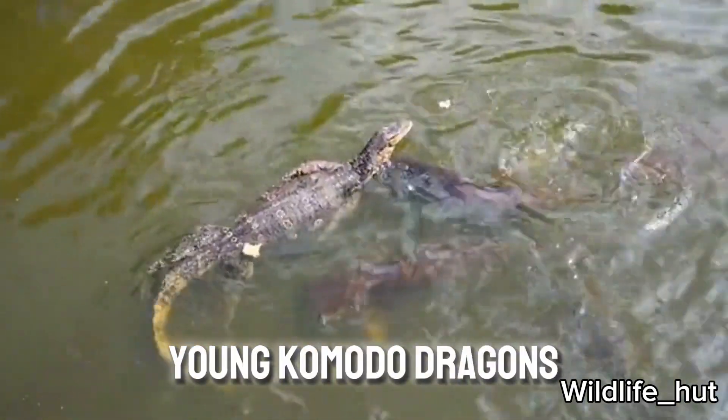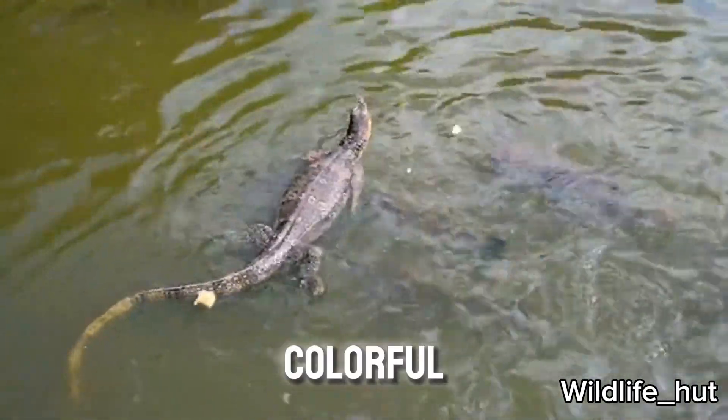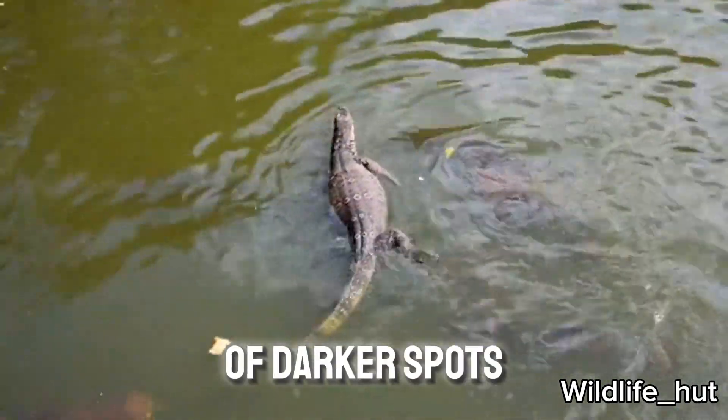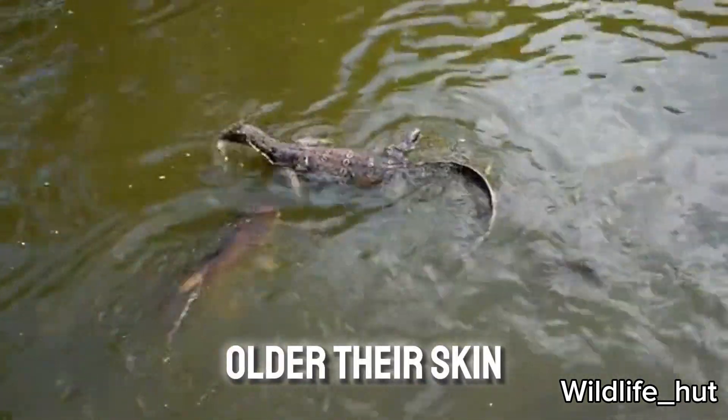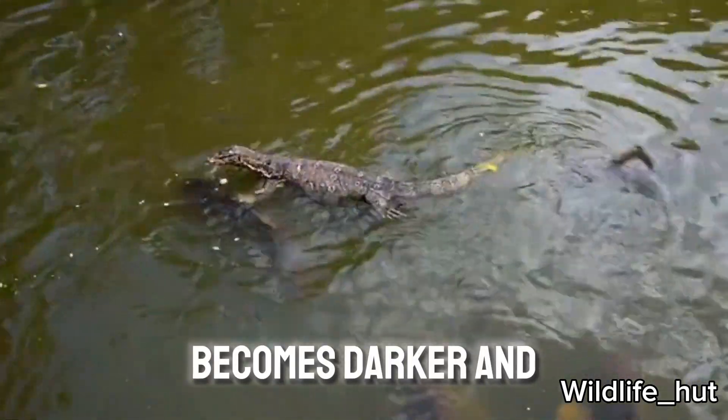Young Komodo dragons are generally more colorful, with a pattern of dark spots and bands on their bodies. As they grow older, their skin becomes darker and duller.